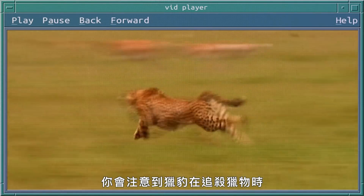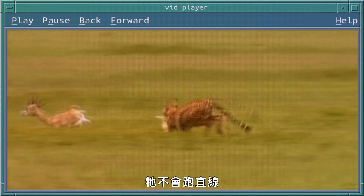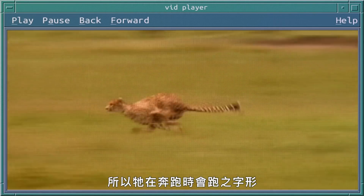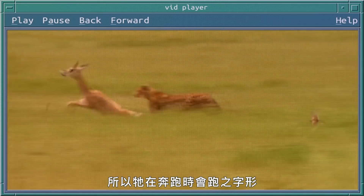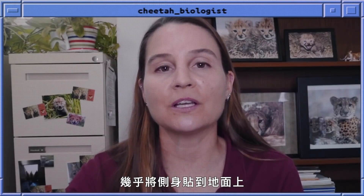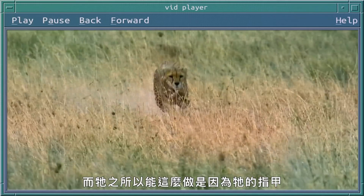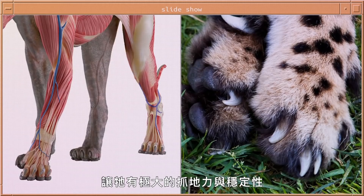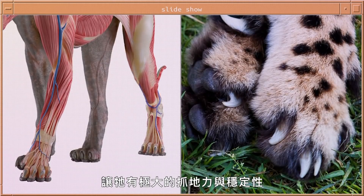When the cheetah is sprinting after its prey, it doesn't go in a straight line. The prey is trying to get away, so it makes a zigzag motion when running. The cheetah gets very close to the ground, almost touching its side to the ground, and it's able to do that because those claws on its feet are helping to give it a lot of traction and stability.